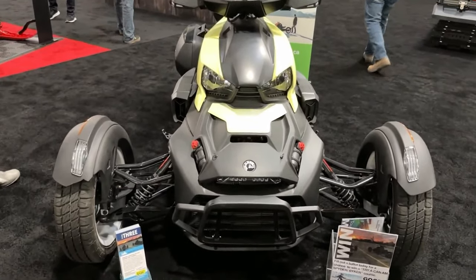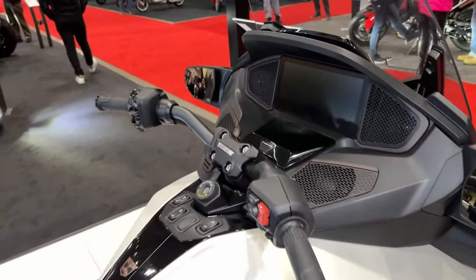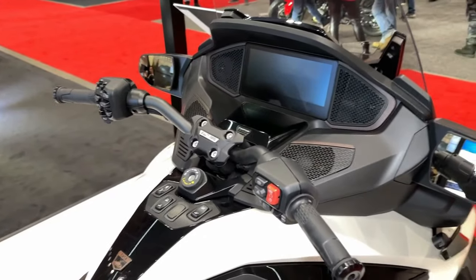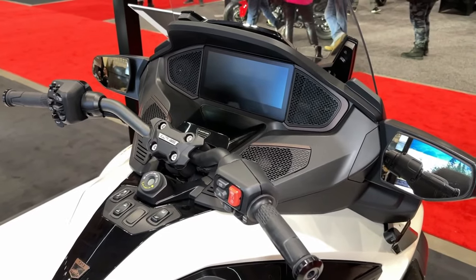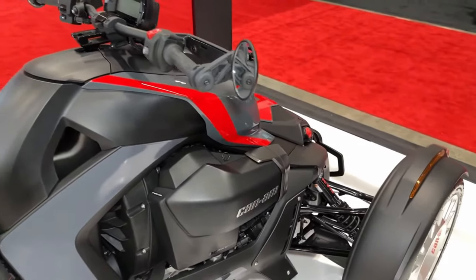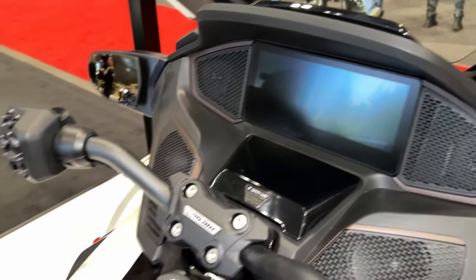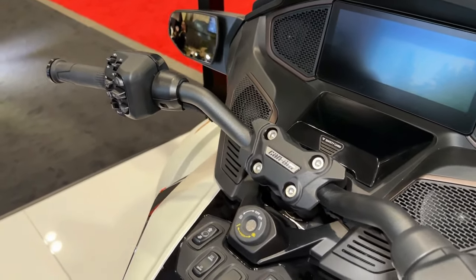Equipped with advanced stability systems including traction control and ABS, the Riker Rally offers enhanced safety and stability in a variety of riding conditions. With its low center of gravity and wide stance, the Riker Rally offers exceptional stability and control, allowing riders to confidently tackle corners and obstacles with ease.